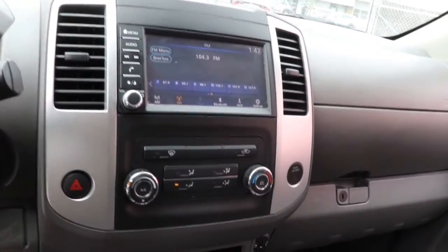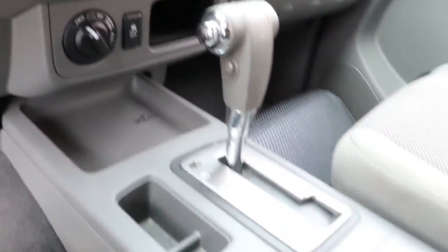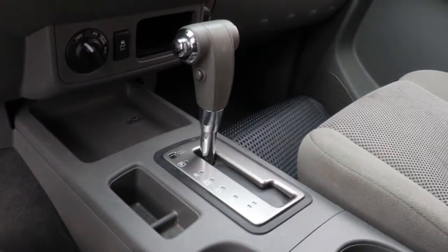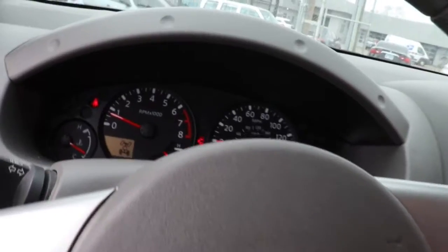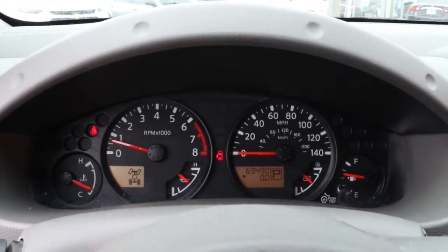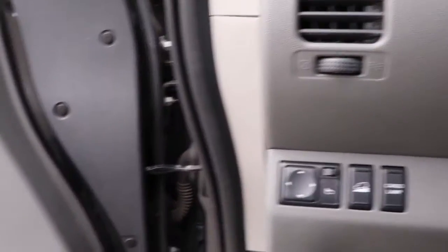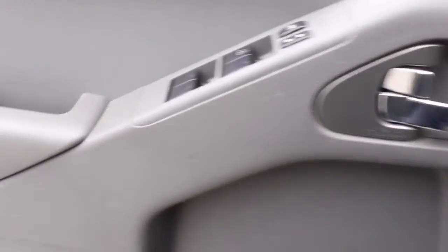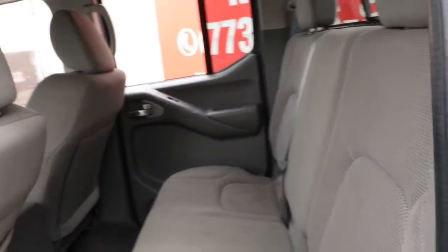That's the Frontier. See for yourself when you take it out for a test drive. Our professional staff looks forward to giving you excellent service. We'll see you next time. Thank you.